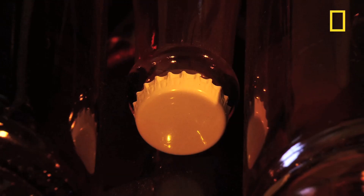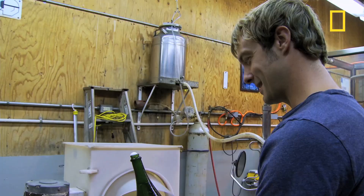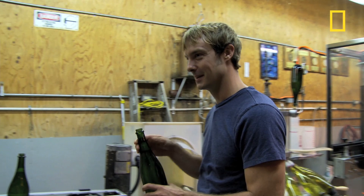We have about 120 pounds per square inch of pressure in these bottles. I was waiting for broken glass and fireworks. So are you ready to start the tasting? Yeah, let's do it.